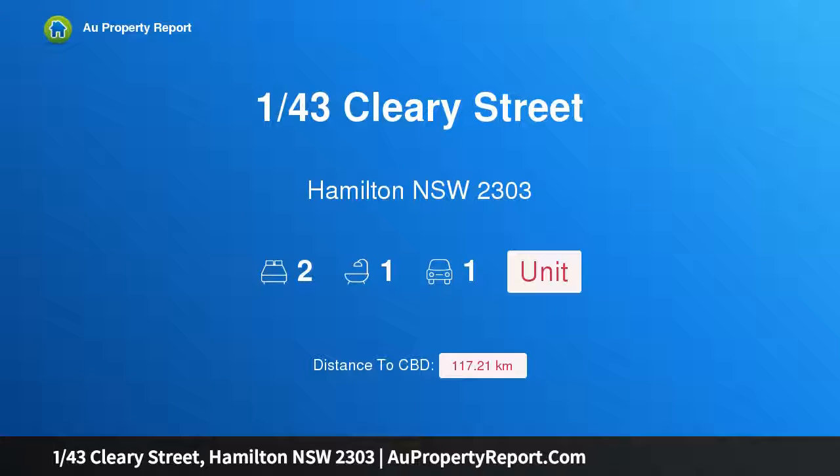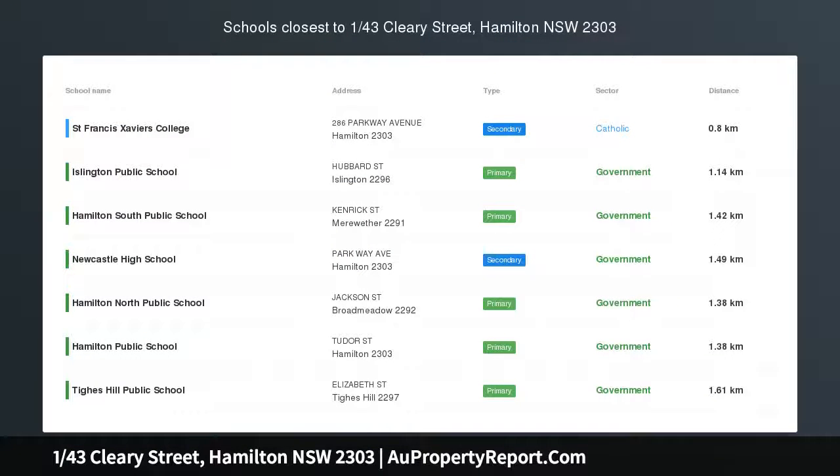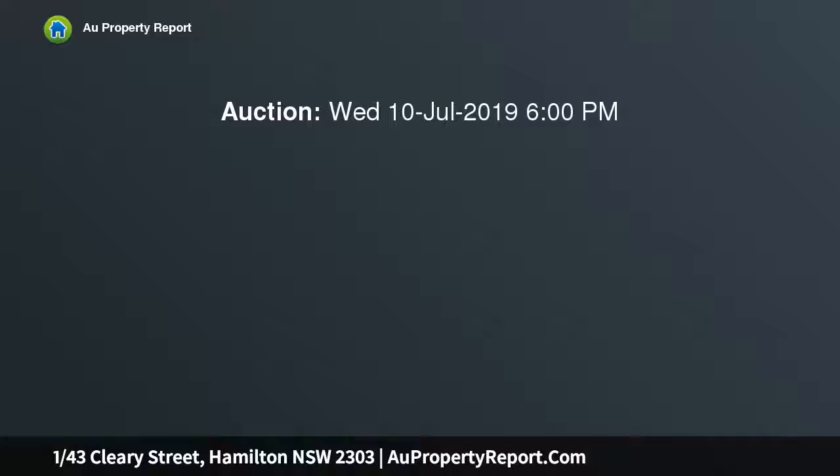Hi, I am glad to introduce property 143rd Cleary Street, Hamilton NSW 2303, a refreshed north-facing villa less than 100m from Beaumont Street. Auction location: the Arc, 45 Watt Street, Newcastle.